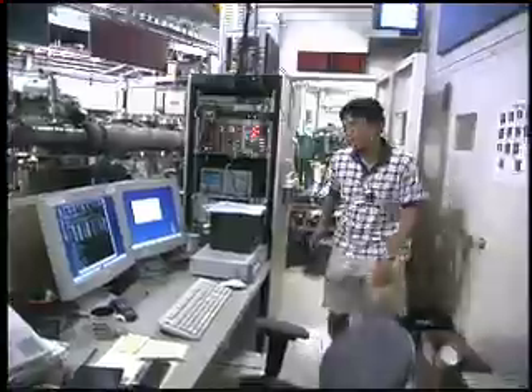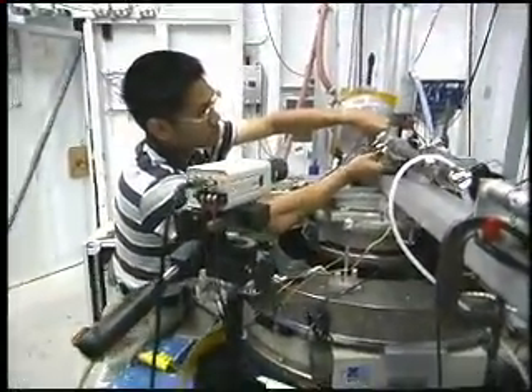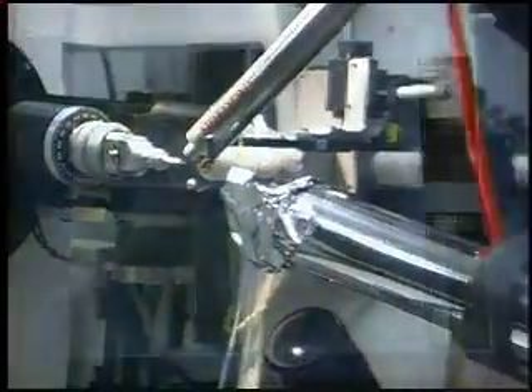The synchrotron light is piped to about 65 beam lines where researchers simultaneously use it to probe their samples. Scientists see the atomic structure of materials with the aid of detectors and analyze their data on computers.